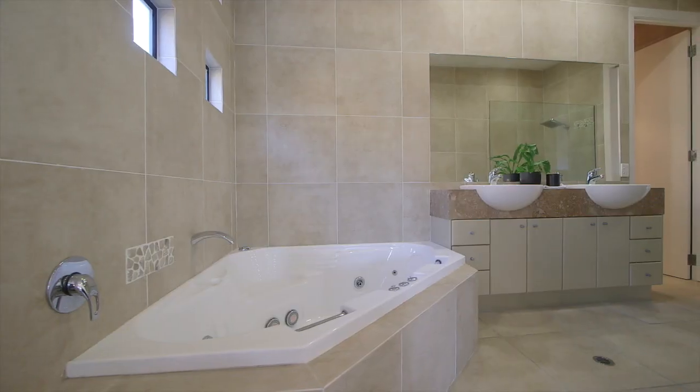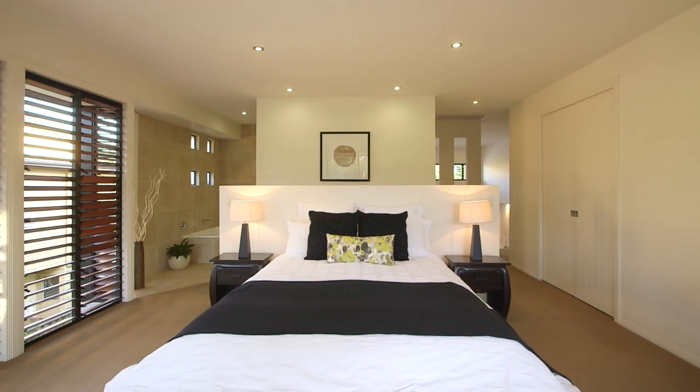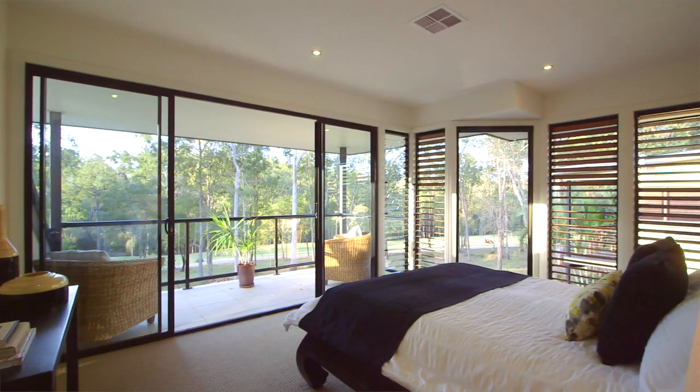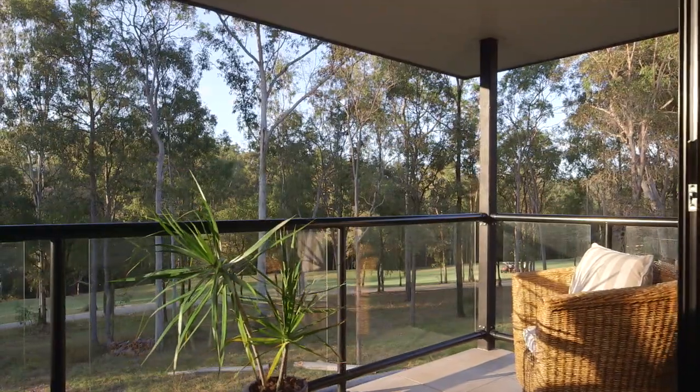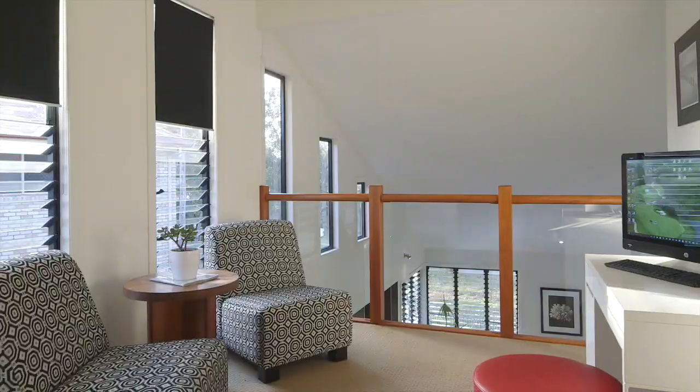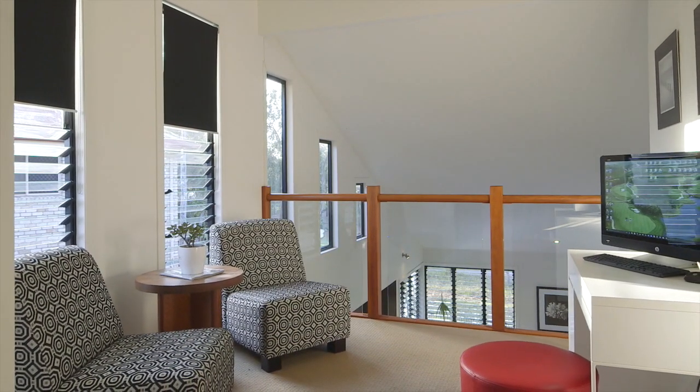The master suite is situated upstairs away from the spare bedrooms and is a really nice place to be. It features all the trimmings including a home office and again that gorgeous outlook to wake up to. As you can see, this is a really nice opportunity.